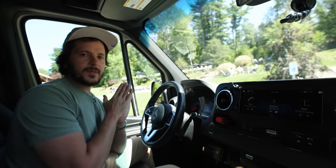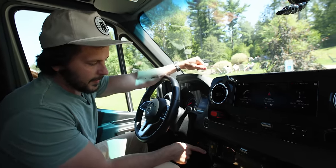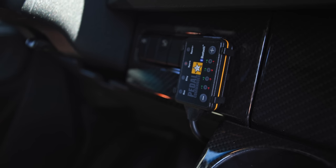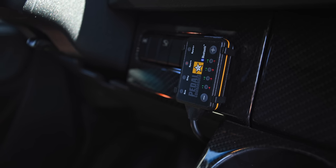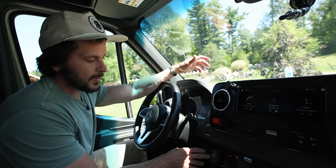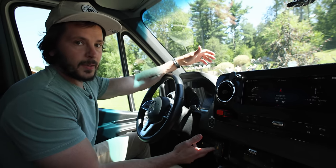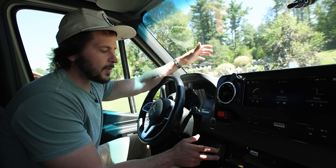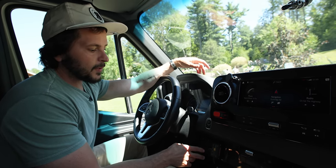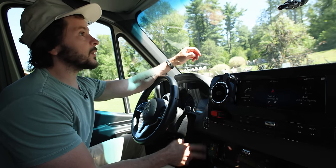One of the best investments you can make for your van is the Pedal Commander. I'm not entirely sure how it works—not sure if it's a fuel injection or computer thing—but basically it makes the accelerator pedal more responsive based on the setting. There's Eco, City, Sport, and Sport Plus. On Sport Plus, this very heavy 8,000-10,000 pound Sprinter van will go incredibly quickly off the line, which is very useful for city and highway driving. I strongly recommend getting one.